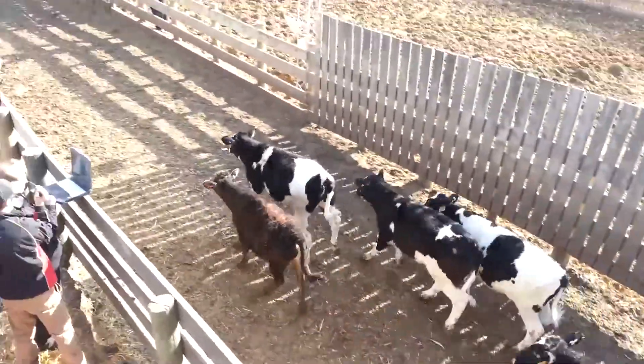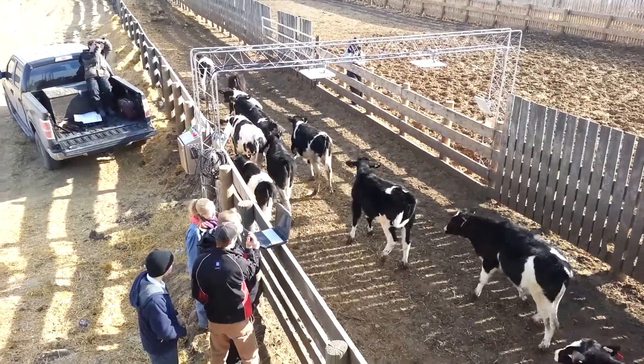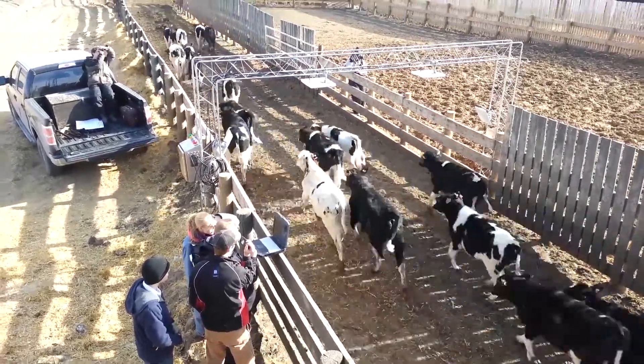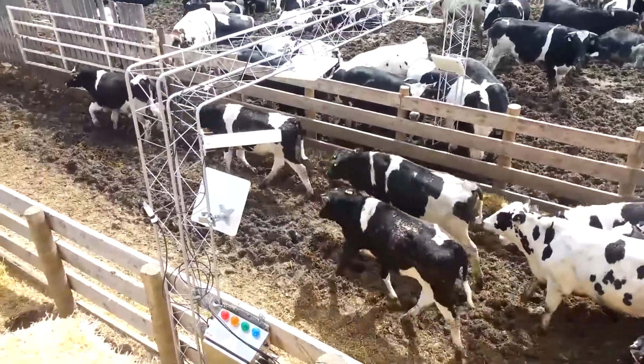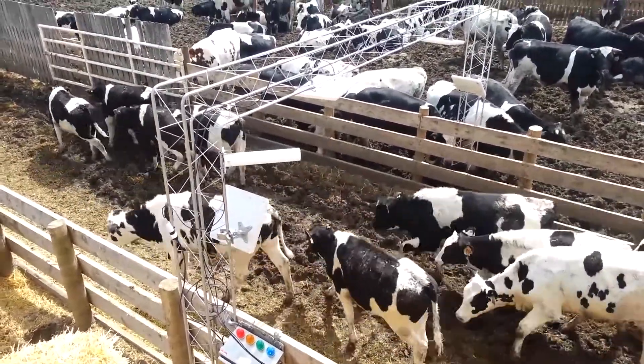Once the tags were applied on site, the Rad Lab ran the animals through alleyways with UHF RFID readers and antennas for high-speed read testing. We applied thousands of tags at partnering feedlots and ranches and visited each location at least once to gather retention statistics.